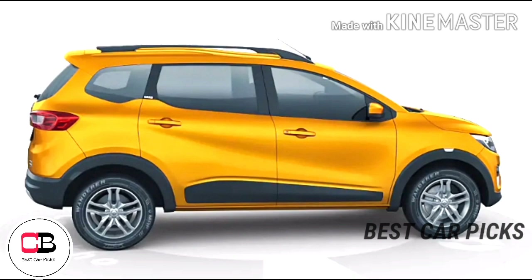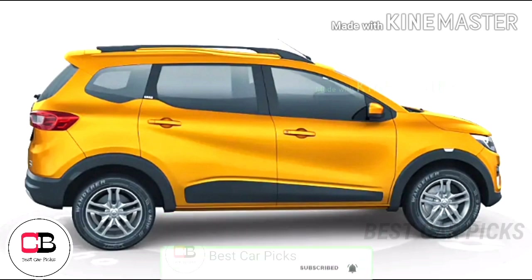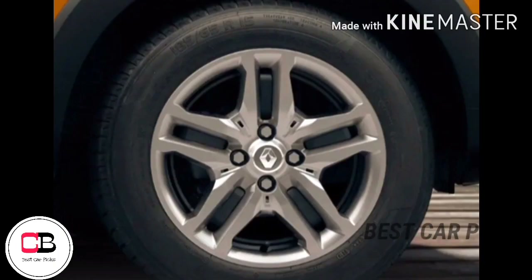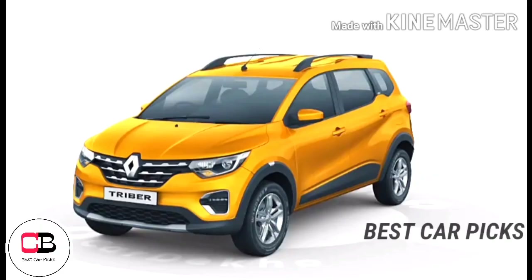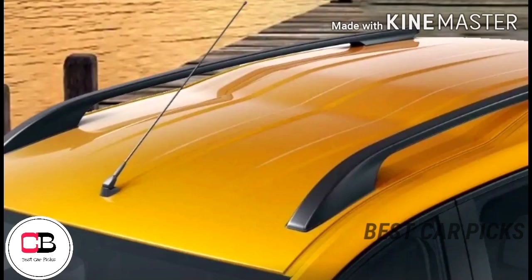The side profile measures 3,990 mm in length. It rides on 15-inch alloy wheels with a tyre size of 185/65 R15. The side mirror is mounted on the fender and is adjustable. It features a shark fin antenna and roof rails.